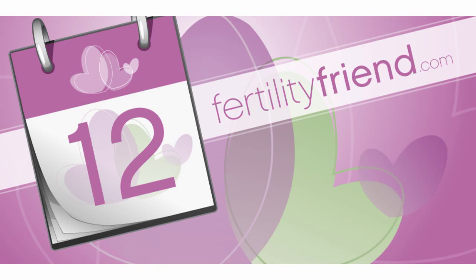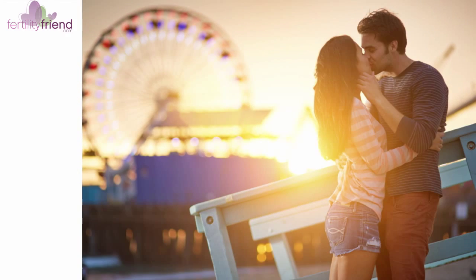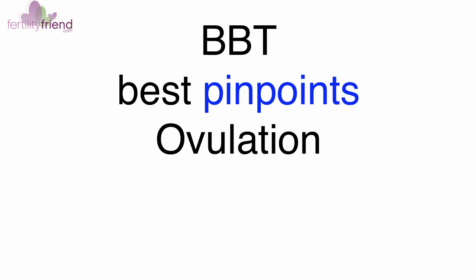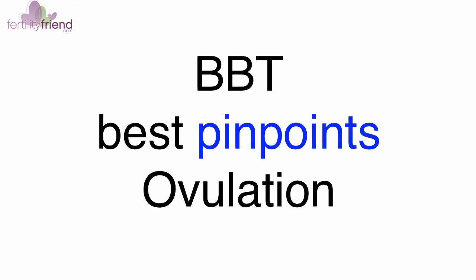If you're serious about charting your fertility signs to get pregnant faster and find out exactly when you ovulate, your basal body temperature sign is critical. Your BBT is the fertility sign that best confirms and pinpoints ovulation.